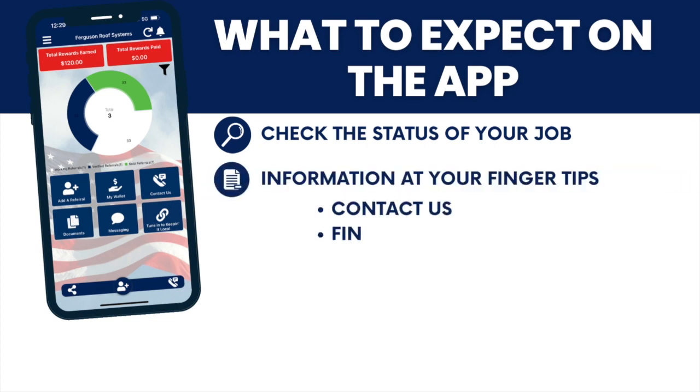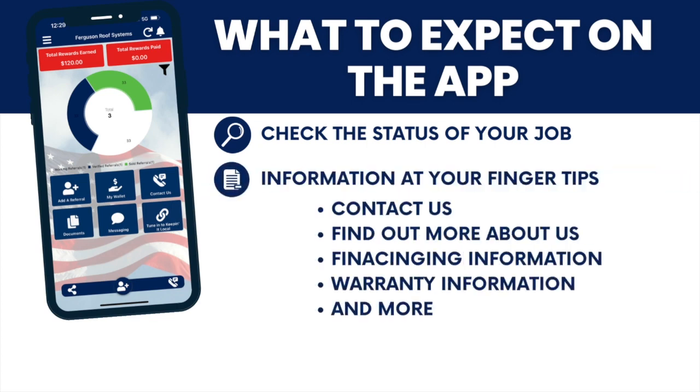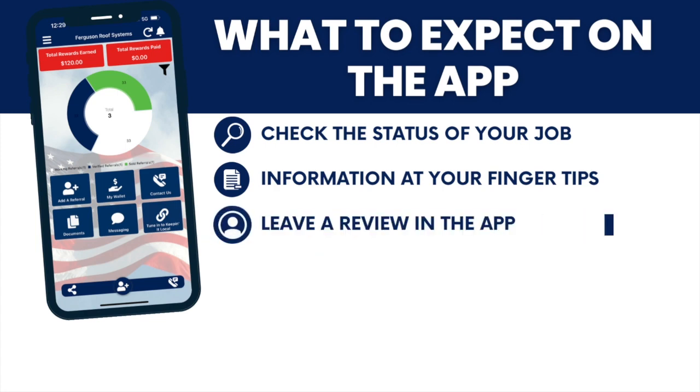With this app, you'll not only be able to contact us, but you'll be able to find out a little bit more about us — who we are, financing options, warranties, along with several other tools. You'll also be able to leave a review, because we appreciate all the feedback that we can get once we complete the job.